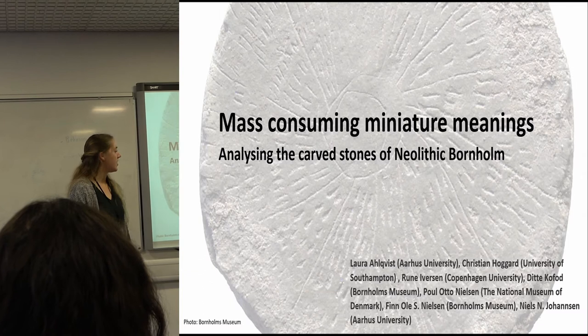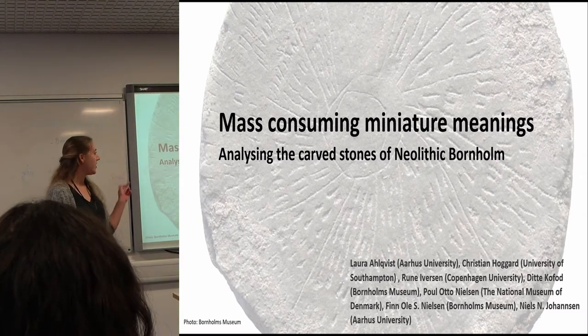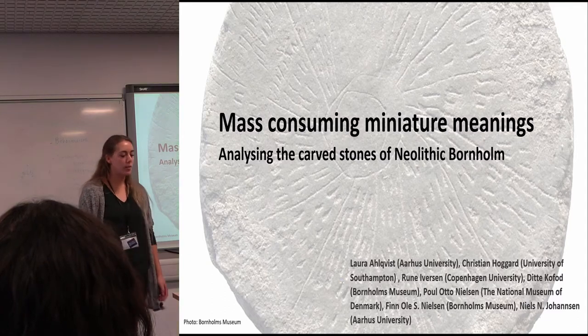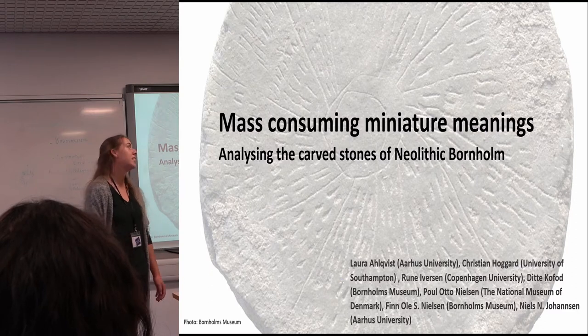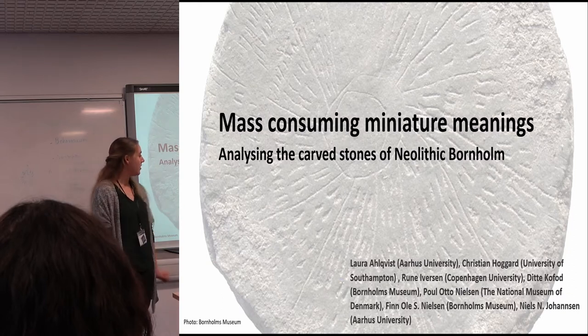I'm Laura and I'm a PhD candidate at Aarhus University. I will be talking about an assemblage of carved stones from the University of Manhattan, and this talk will be based around some of the points and significant findings of a paper that is so far in preparation.